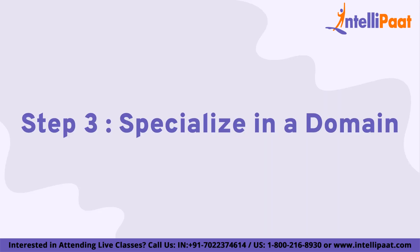Moving on to Step 3, specialize in a domain. Data science is used in many domains such as healthcare, finance, marketing, and sports. Specializing in a domain can help you gain domain-specific knowledge and become an expert in that field. For example, if you are interested in healthcare, you can learn about electronic health records, clinical trials, and healthcare analytics. This will help you understand the data better and make more informed decisions.